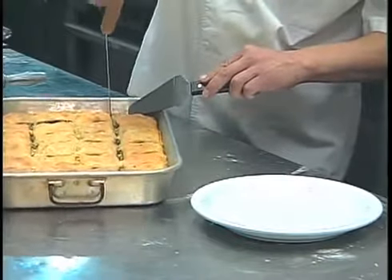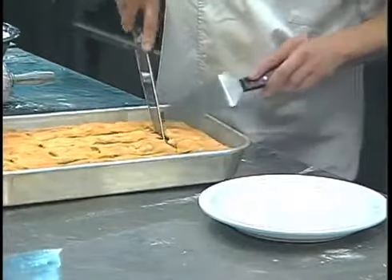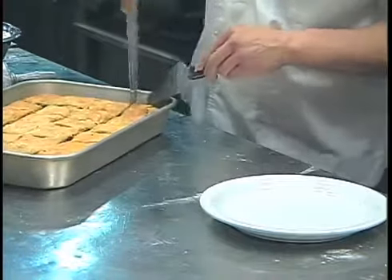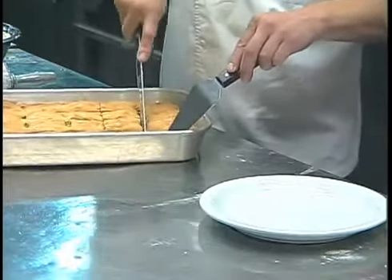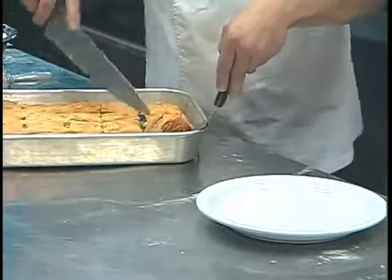Peter is screaming in the background — Athena's husband! That looks awesome. See, the pieces are kind of pre-cut so it's easier to cut. And you notice how crispy it is — when he cuts it you hear the crispiness. Is that because of the olive oil? That's the olive oil.